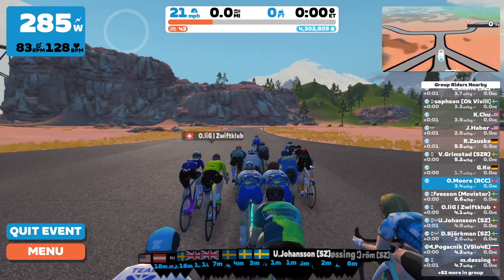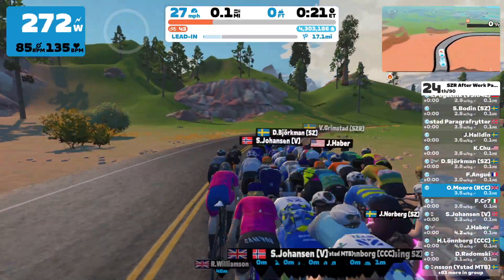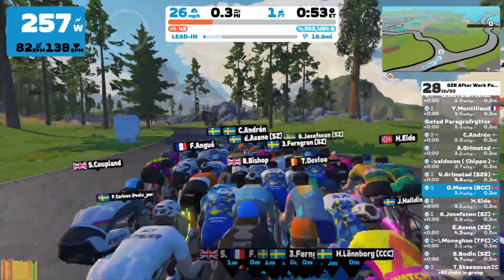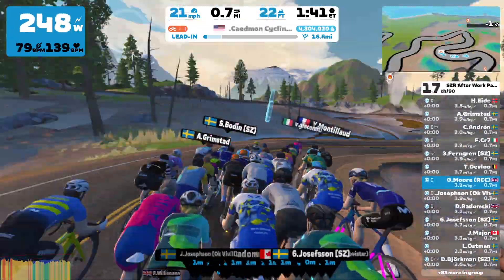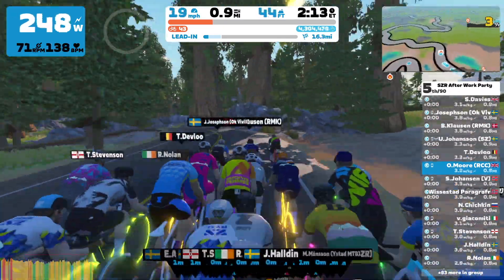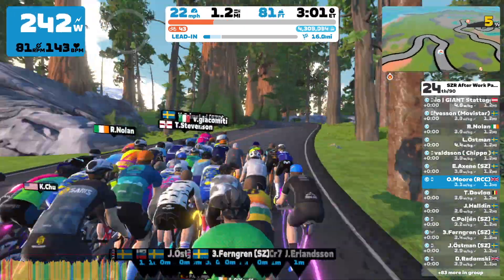I'm especially keen to see where I finish after my recent — let's call it a success — with the Flam Rouge Racing Tour, where I did eight races in nine days. That absolutely knackered me out, so I've had a bit of a rest this week with a little bit of zone two and a little bit of threshold.